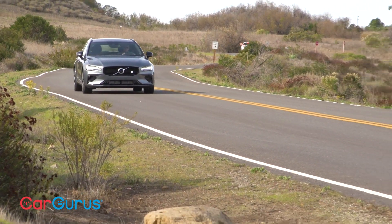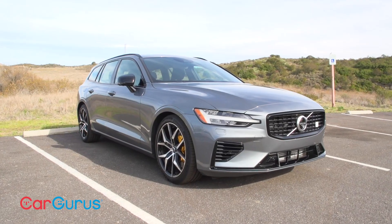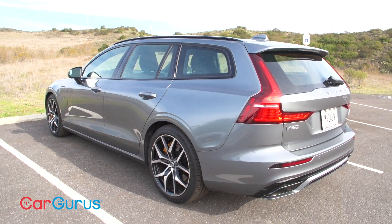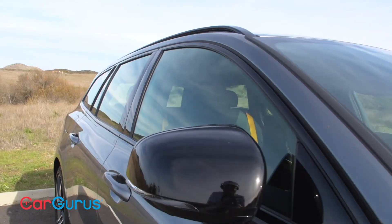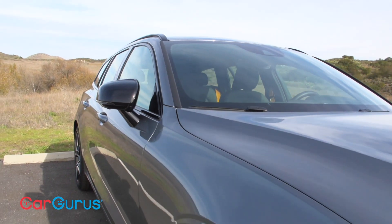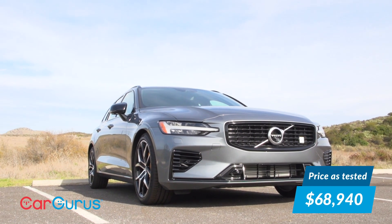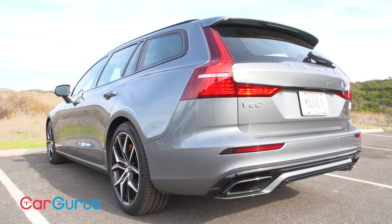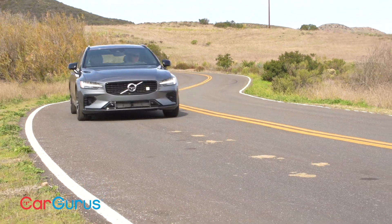There's nothing else like the V60 T8 Polestar Engineered on the road today. At its $67,300 base price, only the less powerful and less efficient Jaguar XF Sport Brake is in the same pricing neighborhood. That base price includes everything — the only upgrade on my test car is osmium gray metallic paint, bringing the as-tested price to $68,940. Don't forget the V60 T8 Polestar Engineered qualifies for a $5,419 federal income tax credit.